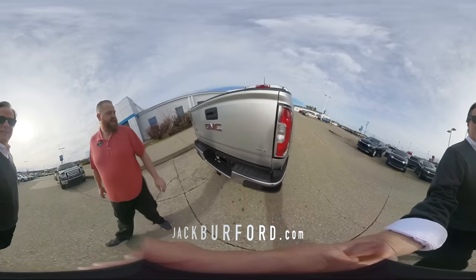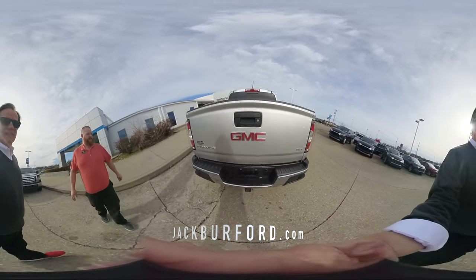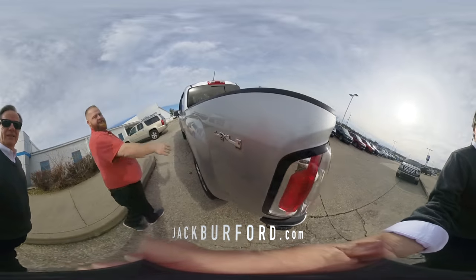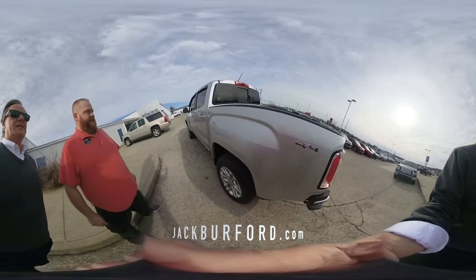What size is this? This is a mid-size truck. It's an SLT — yeah, it's loaded up. Four-wheel drive. I like the four-wheel drive logo. It's cool. All right, let's take it on a test drive. Let's go.